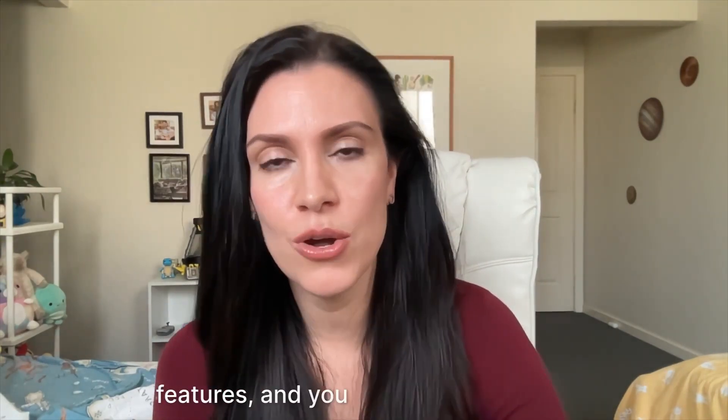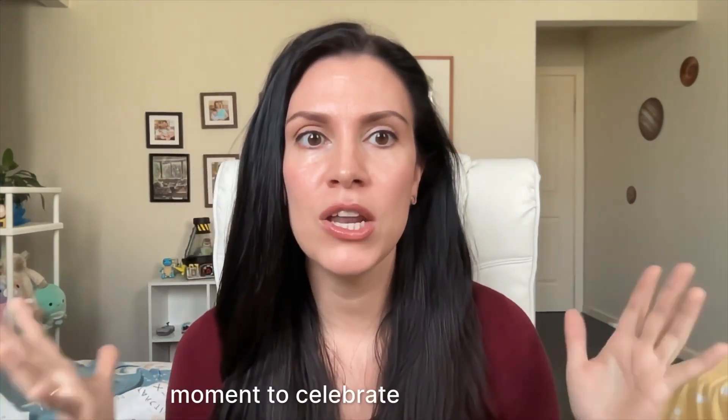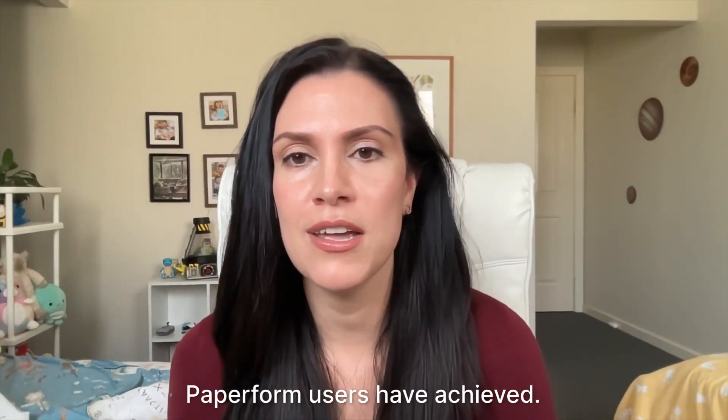Hey there, Dionne here from Paperform. Today we're diving into the latest and greatest from Paperform from October 2024 to May 2025. Before I jump into the features — and you know there's going to be a lot of feature updates because it's Paperform — we are going to take a moment to celebrate you and what our Paperform users have achieved.